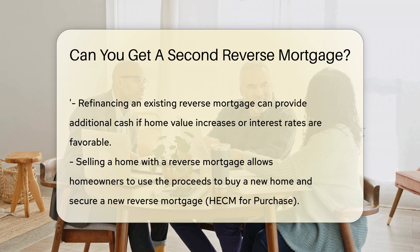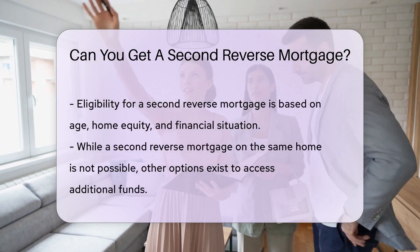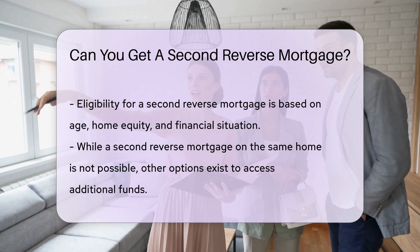One possibility is refinancing your existing reverse mortgage. This could give you additional cash if your home value has increased, or interest rates have changed favorably.